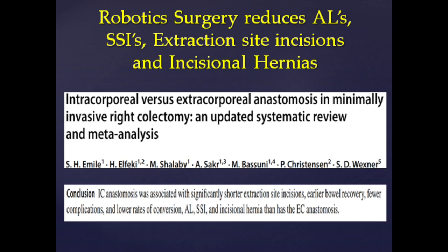This Wexner article talks about intracorporeal versus extracorporeal anastomosis. It shows reduced anastomotic leaks, reduced surgical site infections, and reduced incisional hernias with intracorporeal anastomosis. While people can do intracorporeal anastomosis laparoscopically, the data shows it is far more often done robotically because it's so much easier.